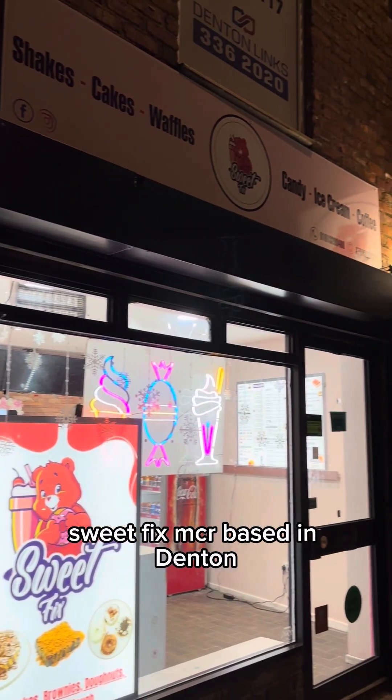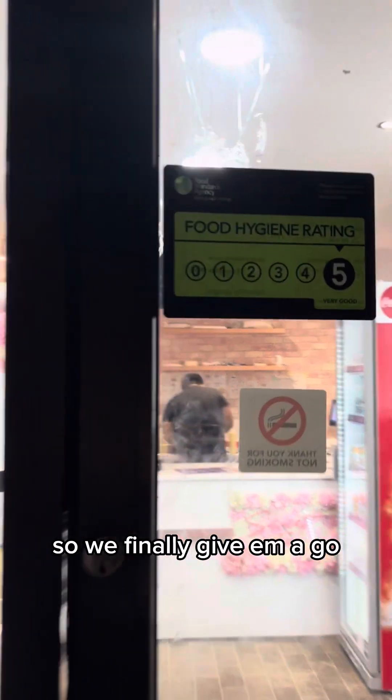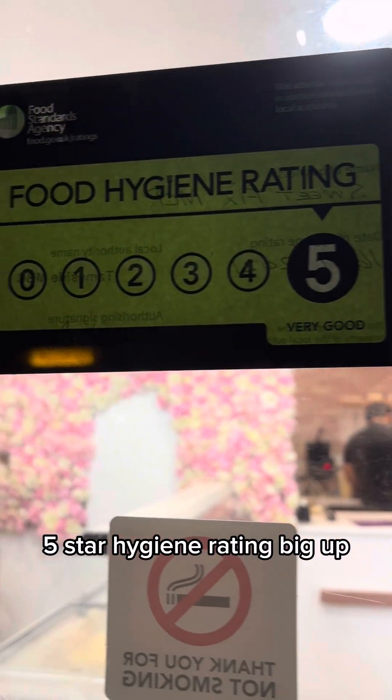Sweet Fix Manchester, based in Denton — the closest takeaway to where we live, so we finally give them a go. Five star hygiene rating. Reading the reviews, the main thing everyone was buzzing about was the cookie dough.